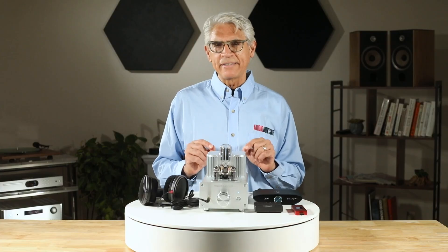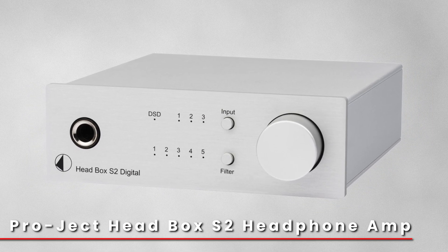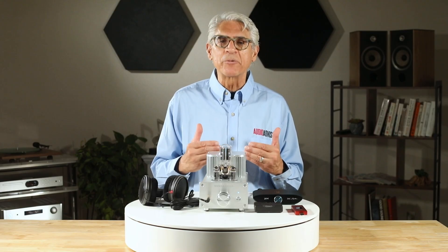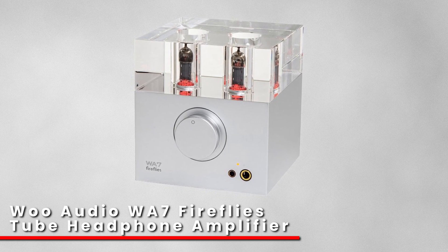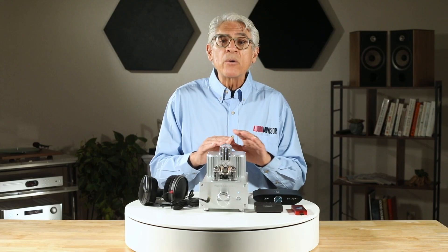You'll encounter two main types. Solid-state amps offer precise, analytical sound with excellent measurements, while tube amps add harmonic richness and warmth that many find musical. There are also hybrid designs and newer Class D amps that offer efficiency without sacrificing sound quality.